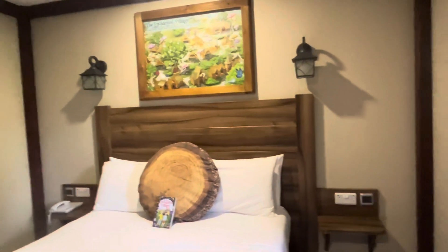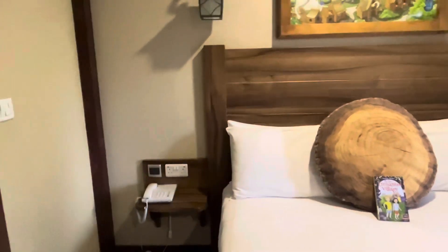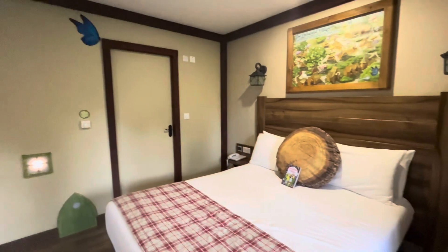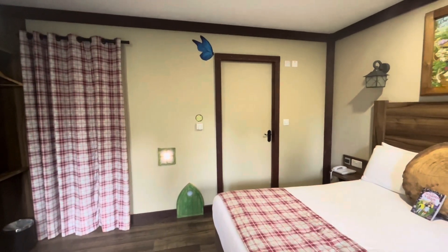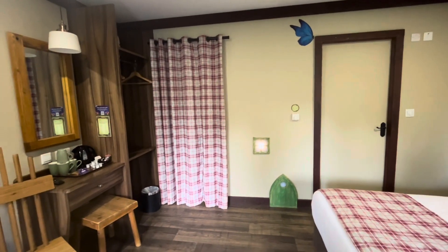Above the bed you've got a light switch on either side. You've got two plugs on this side and two plugs on the other side, both with USB ports as well, which is great. There's just the phone down on the bedside table. If I turn around from the bed, you've got the bathroom in this white door here, a couple bits of theming, and then the kids' bedroom through the curtain, which I'll show you in a minute.